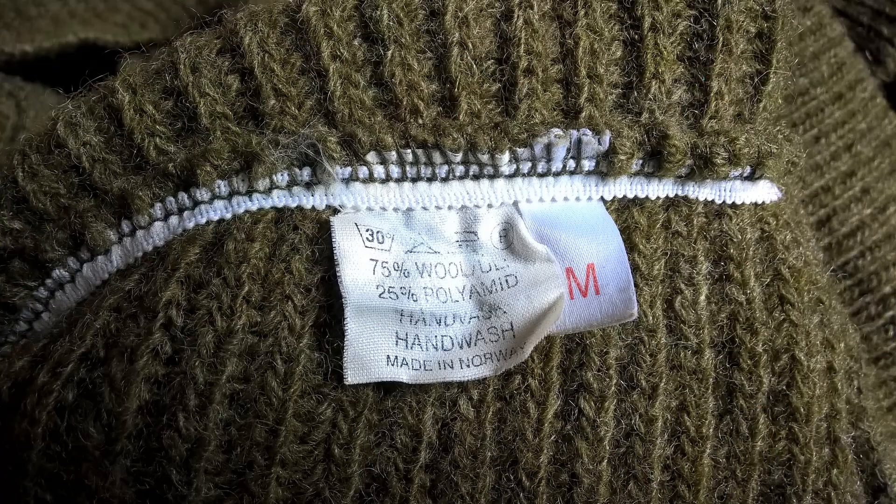There is a label in this so we'll have a look at that now in more detail. Unfortunately the labeling is not particularly informative or interesting. We do have a size label — M, medium — and then we have washing instructions. You can see this is a wool mix: 75% wool, 25% polyamide, and then you have hand wash instructions in both Norwegian and English, and then 'made in Norway'.